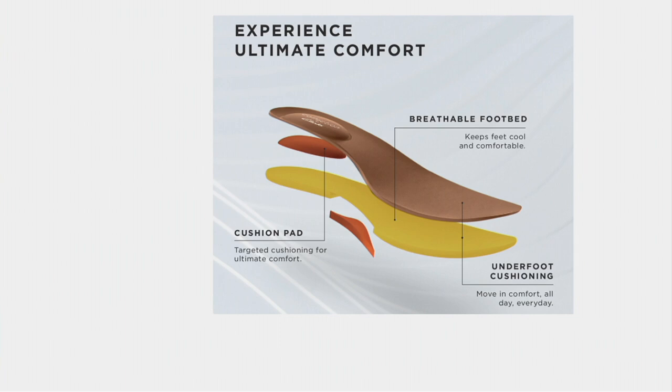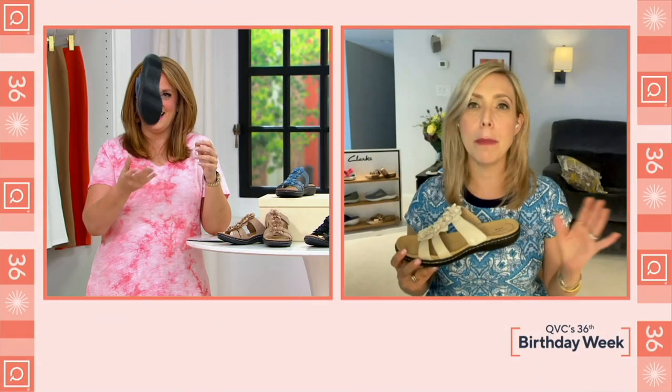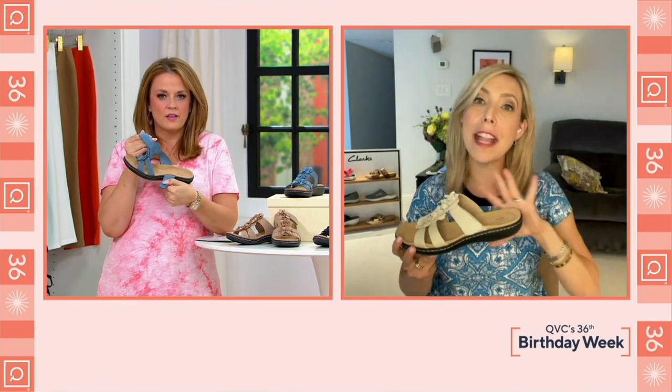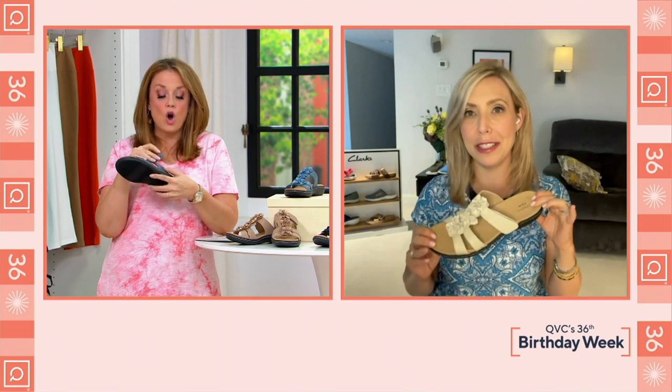What makes the Lorianne so special is the outsole — it's EVA, what running shoes are made out of. It's an inch and a quarter, so it's a super wearable height. This is kind of like the little sister of the Liza, which is so popular. This is the flattest of those styles.